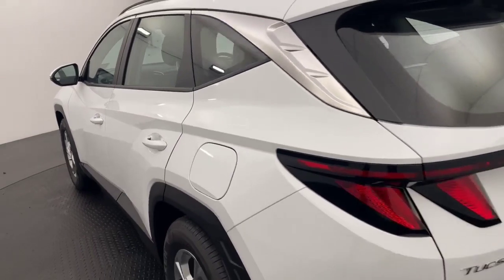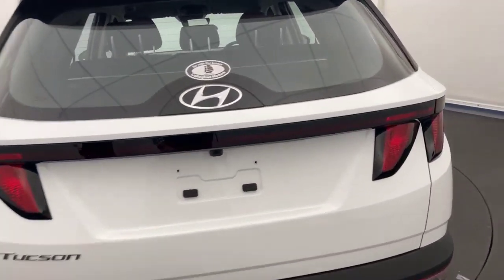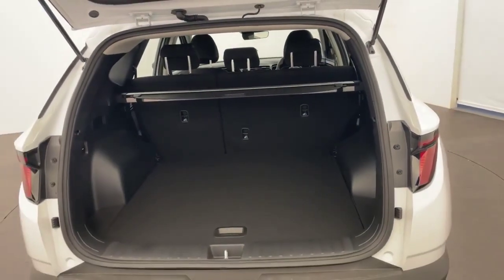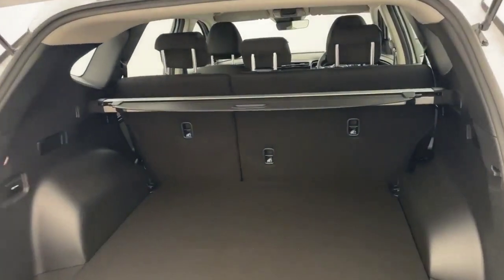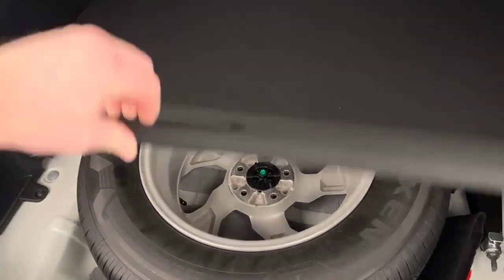As we swing around the back, it comes equipped with reversing camera and sensors, a large boot with three child anchorage points, a cargo blind for some added privacy, and a full-size alloy wheel.